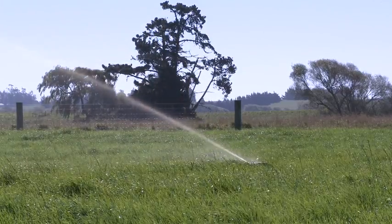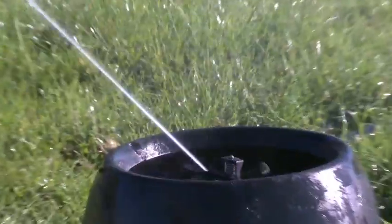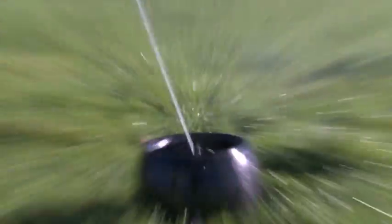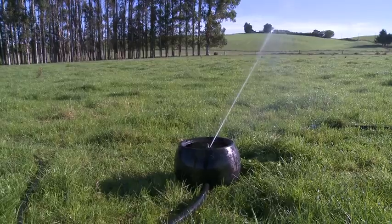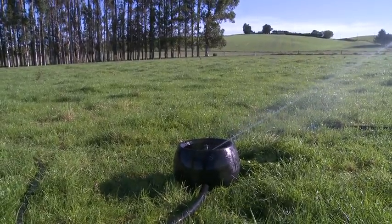The water is normally applied in either 12 or 24-hour shifts before moving the line. This slow application method practically eliminates runoff and allows the moisture to penetrate deep into the soil profile where water and nutrients remain available for the plants.